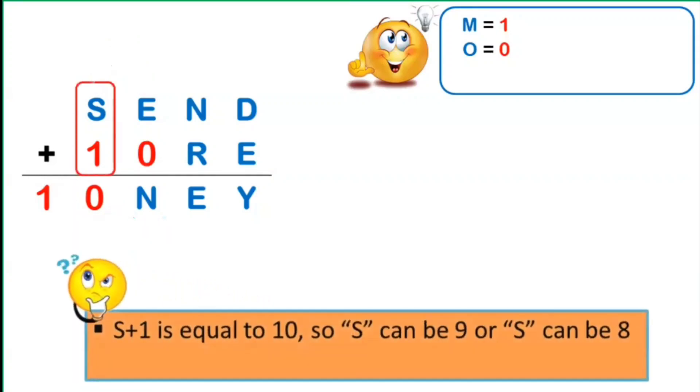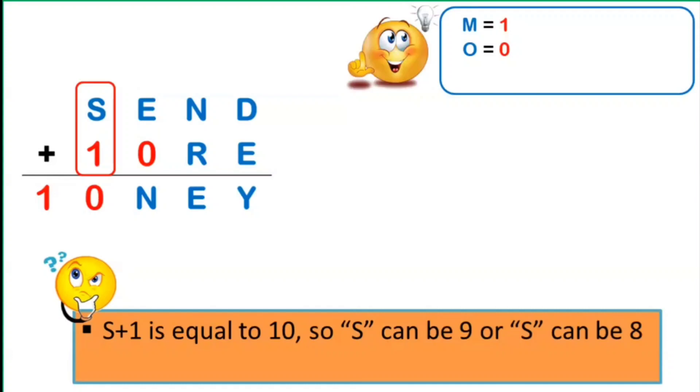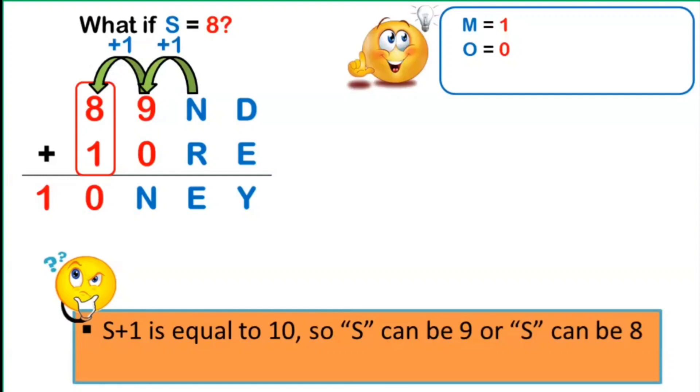Going back to S plus 1, we know it equals 10. So S can be 9 or 8. Suppose S equals 8, replacing S by 8, provided there is a carryover of 1 from the previous place value. The only way to have that carryover from the 100th place is that E must equal 9, provided there is also a carryover of 1 from the 10th place. But looking at the 100th place, 9 plus 0 equals 10, meaning N equals 0 — which is impossible since O is already 0. Hence, S equals 8 is not possible.